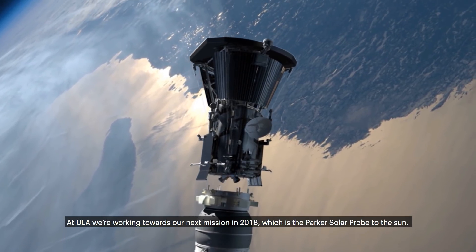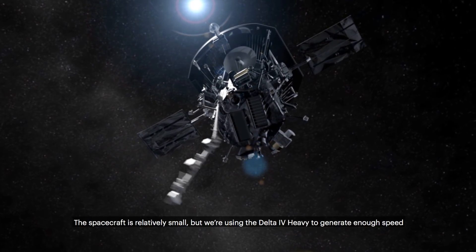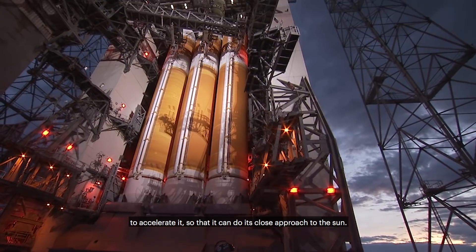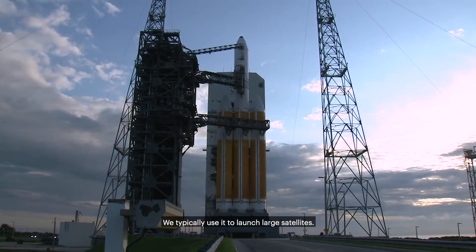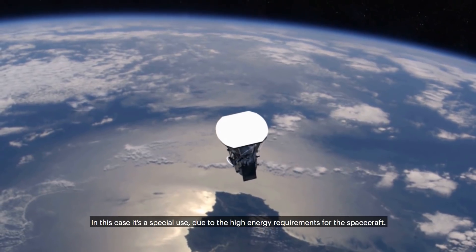At ULA, we're working towards our next mission in 2018, which is the Parker Solar Probe to the Sun. The spacecraft is relatively small, but we're using the Delta IV Heavy to generate enough speed to accelerate it so that it can do its close approach to the Sun. We typically use it to launch large satellites. In this case, it's a special use due to the high energy requirements for the spacecraft.